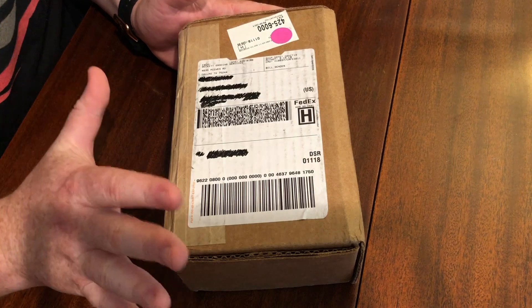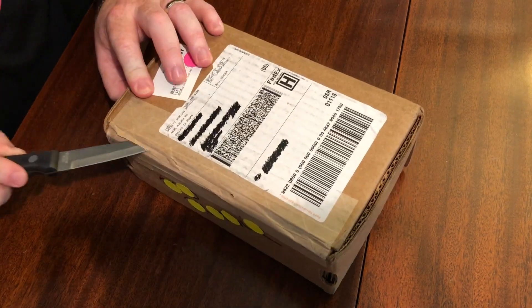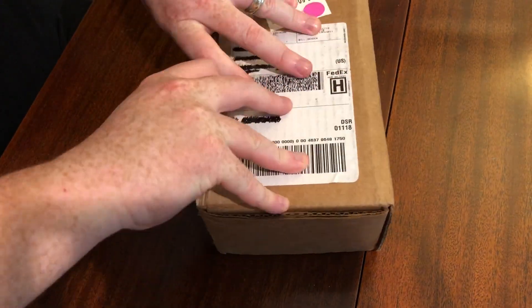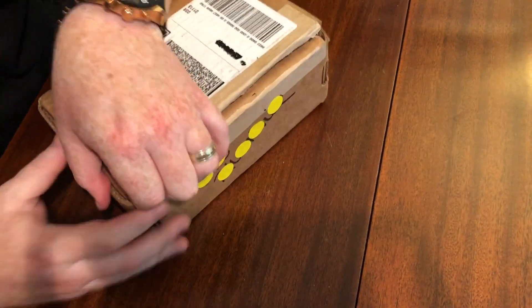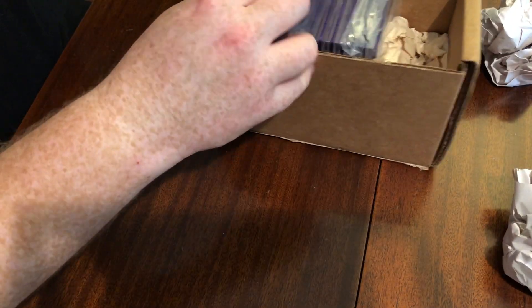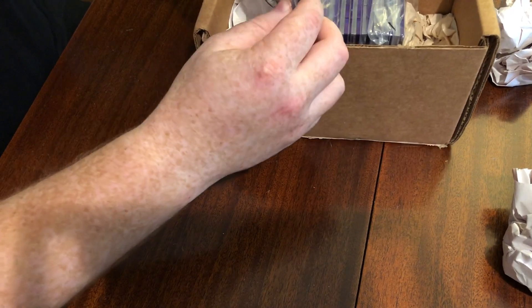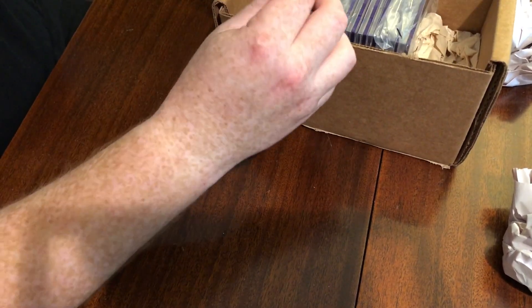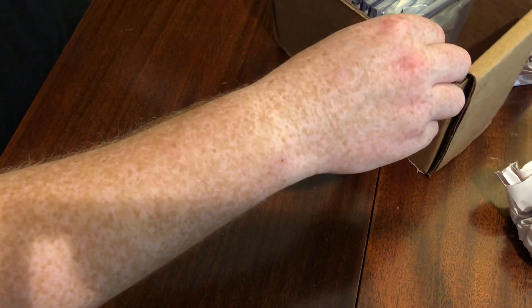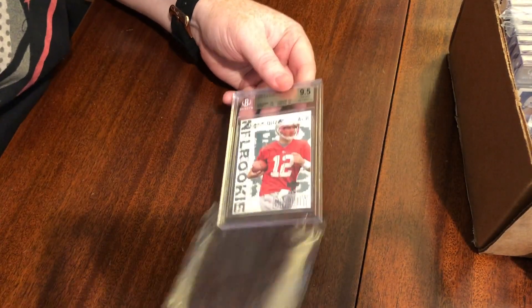This is my first time opening one of these, so bear with me — I'm not sure how smoothly this will go. I'm going to slow roll these, go one at a time, and pull them off camera. Alright, first one we have here — this is the big boy.